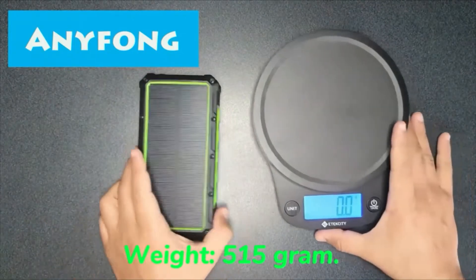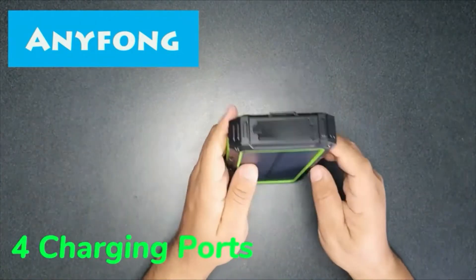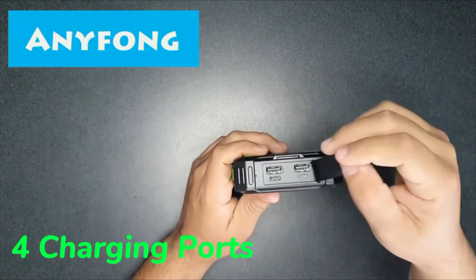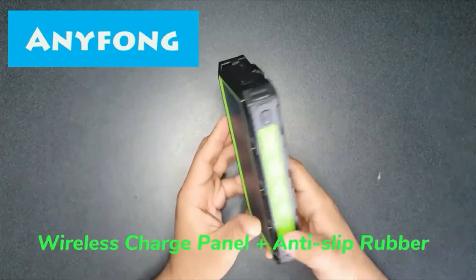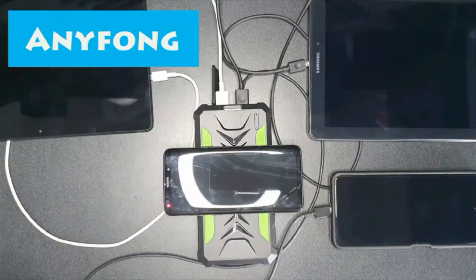This portable power bank can be charged by wall outlet or sunlight. It is equipped with a bright flashlight with three lighting modes. Normally, it can charge an iPhone 10 up to 10 times before the power bank runs out of power.